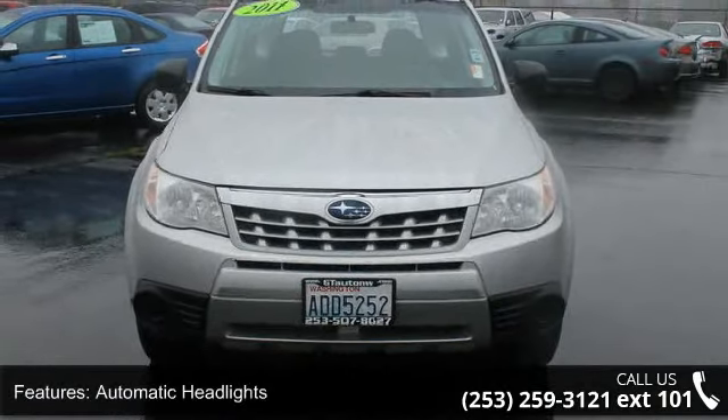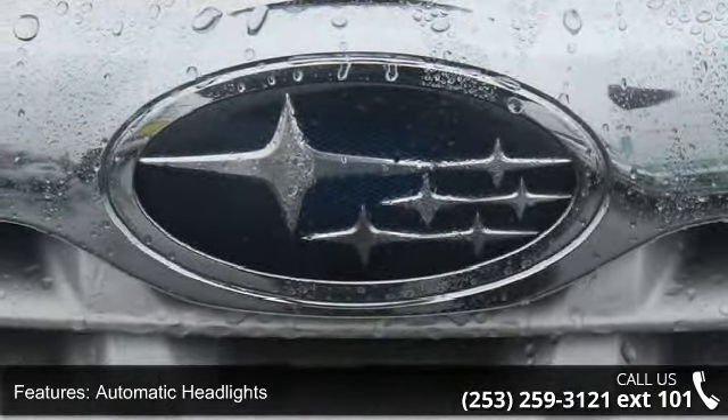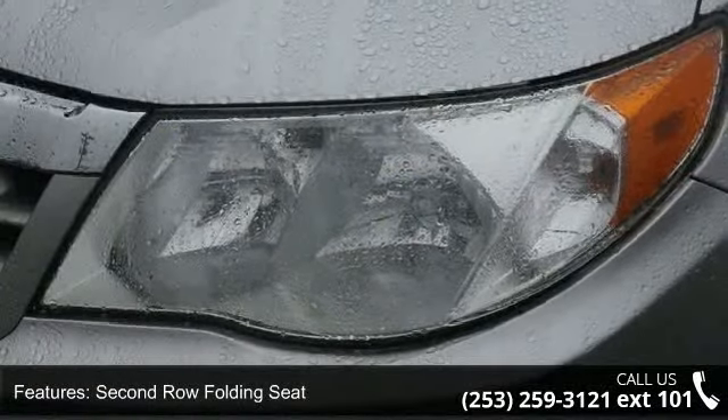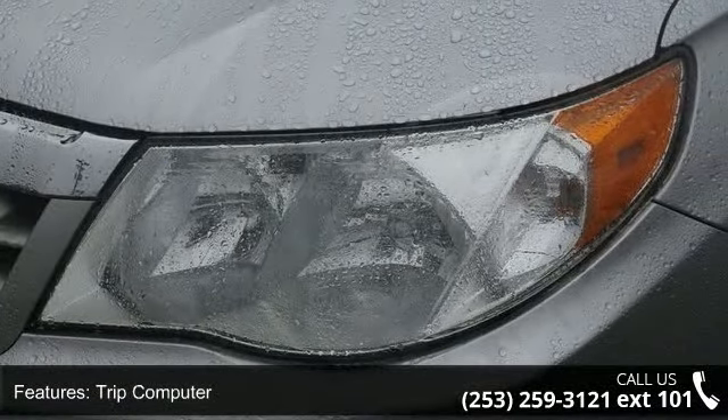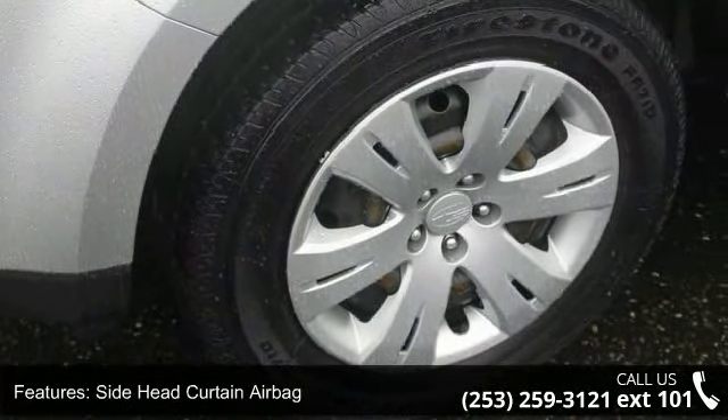Enjoy these notable features: automatic headlights, second row folding seat, trip computer, side head curtain airbag, locking differential, electronic brake assistance, security system, Bluetooth compatible, MP3 audio and auxiliary audio input.